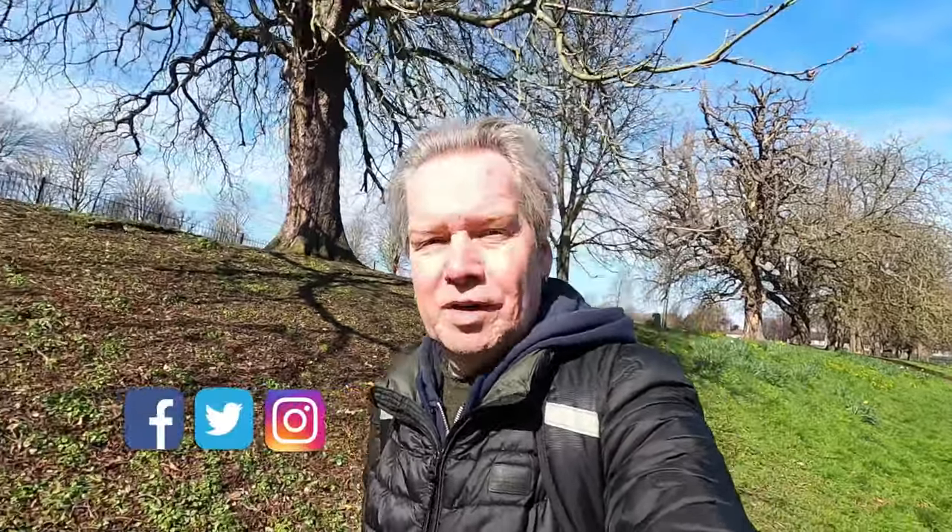There you go guys — this is a very short video from the Grotto in Carshalton Park. I just wanted to quickly show you that. If you like the video, please like, subscribe, leave a comment, and hit the little bell notification for more of my nonsense. We'll see you next time while we're self-isolating. Take care.